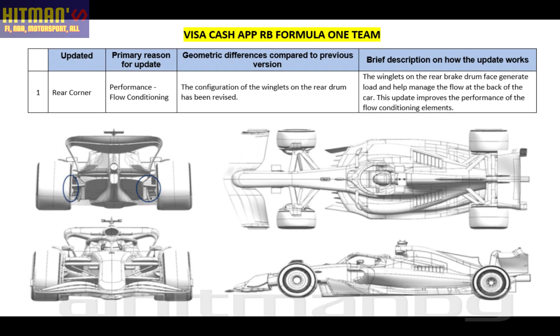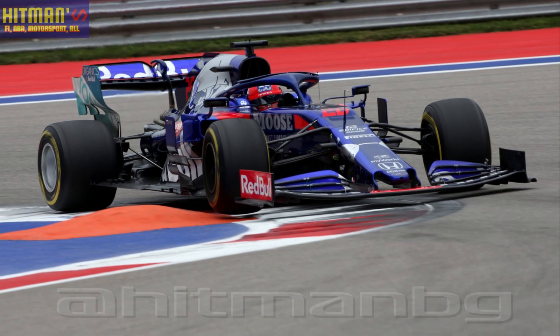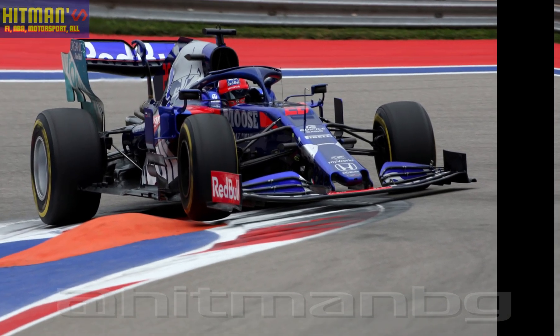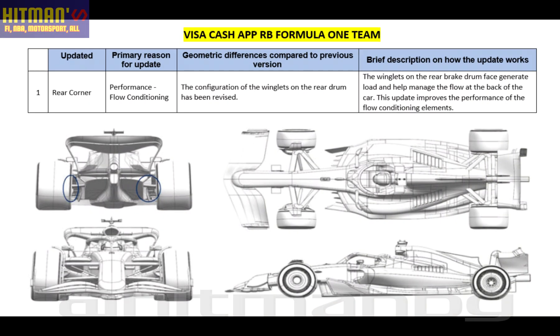Visa Cash App: new rear corner performance. The configuration of the winglets on the rear brake drum has been revised. The winglets on the rear brake drum face generate load and help manage the flow at the back of the car. This update improves the performance of the flow conditioning elements.